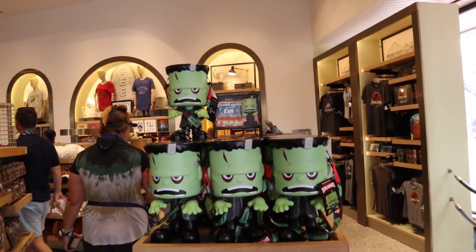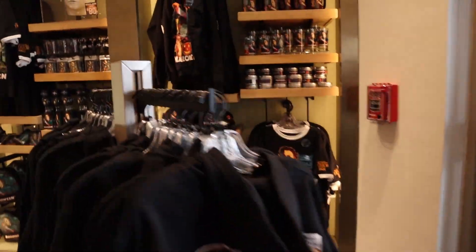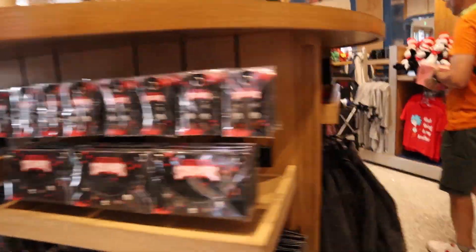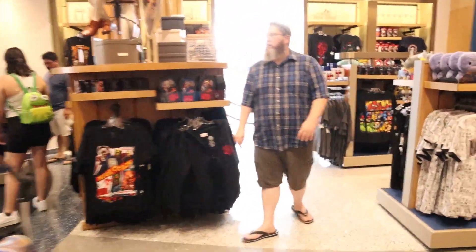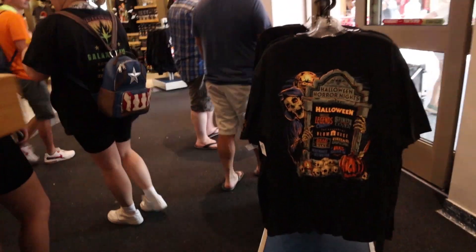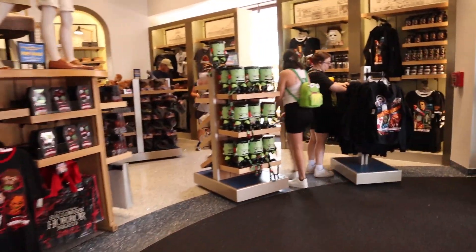We have the giant Frankenstein buckets at $38 and the first refill is free. There's a bunch of Halloween merchandise, lounge flies, everything in here. I don't think they have the Studio Screamer figures in here — I think they've sold out of those. Plenty of Frankenstein buckets for National Frankenstein Day. There's lots of other Horror Night merch, this is the house shirt for this year, and they also have the Little Boo Sippers for $18.